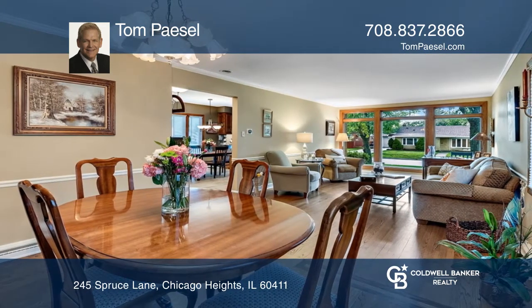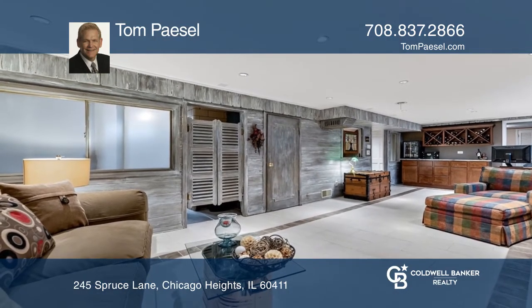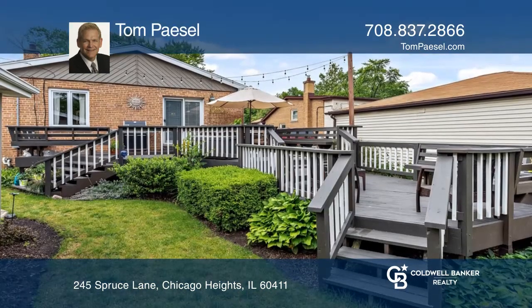The finished basement features a cozy family room with a third bedroom. It also includes a massive two-tier deck for entertaining.